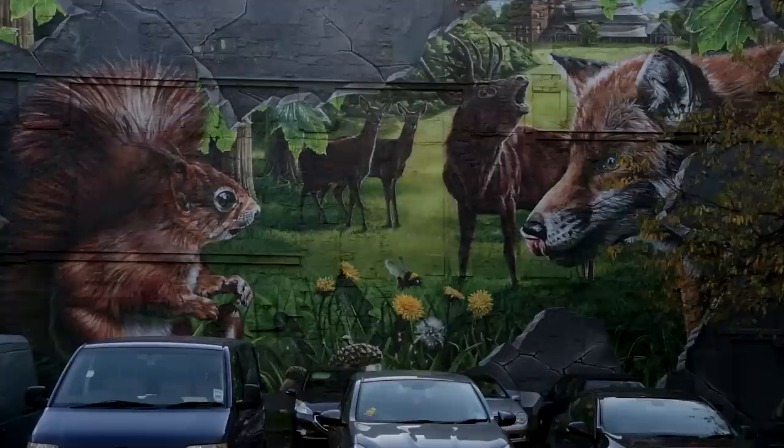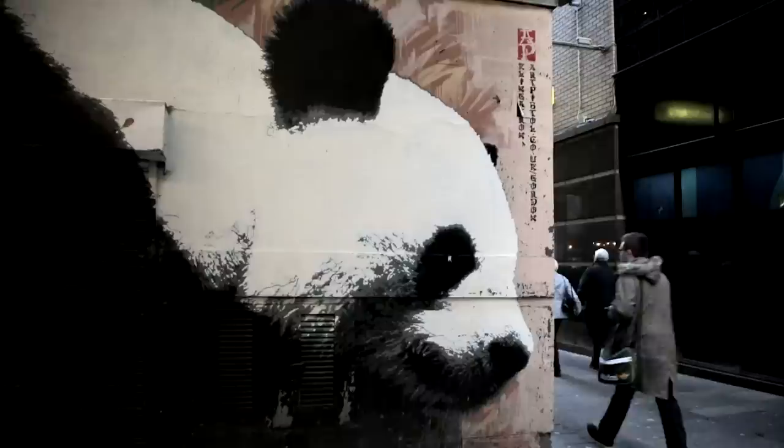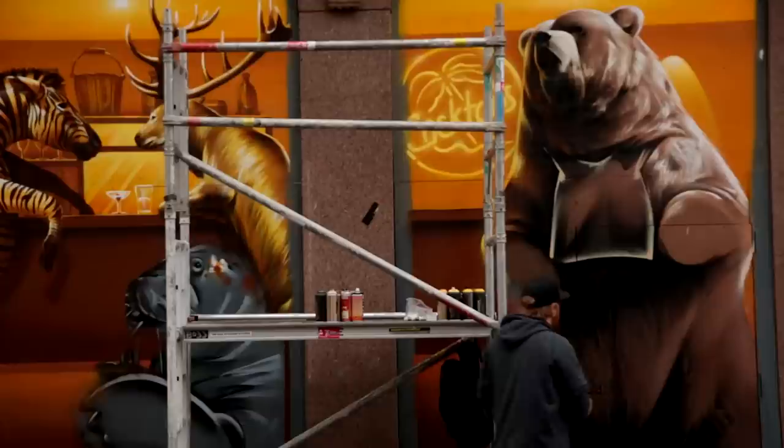The reason we set up the City Centre Mural Trail is to promote some of the fantastic street art that's been developed over the last few years in Glasgow City Centre. We want to provide an opportunity for artists to showcase their talents across the city centre in prominent locations, and it's also an opportunity to develop the artists from former graffiti artists in many cases to becoming small businesses in their own right.